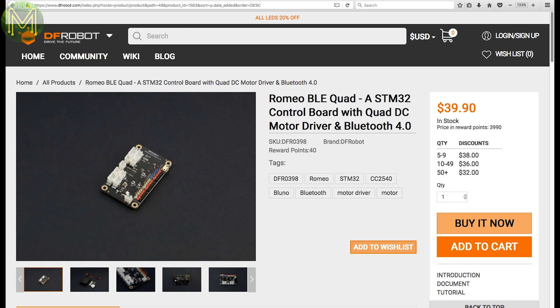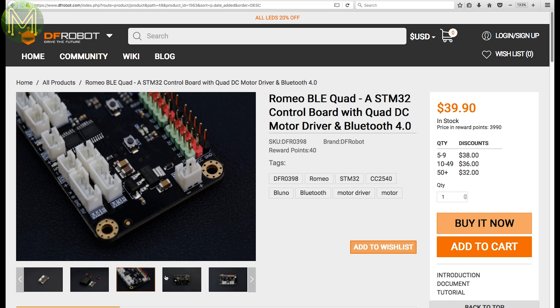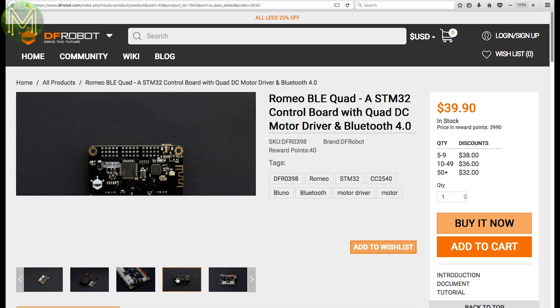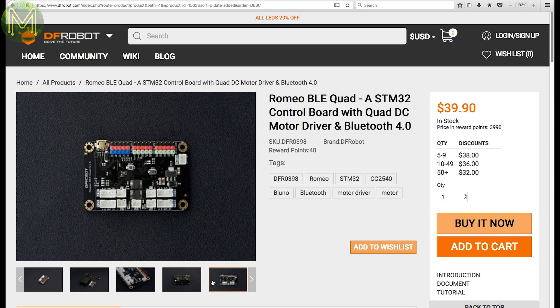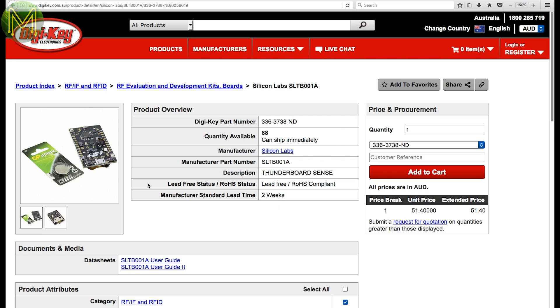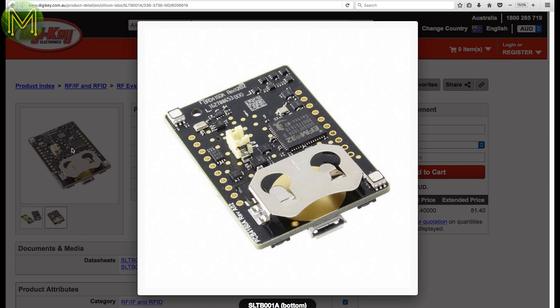Over at DFRobot, they have their Romeo BLE Quad, which is a board containing an STM32 ARM MCU, a Bluno M3, and 4 H-bridges capable of driving your average garden-variety DC motors, all powered from a 7–10 volt supply. The Thunderboard Sense is a small IoT board containing the Gecko EFR32 Wi-Fi module, which is similar to the ESP8266, but also contains a MEMS microphone, UV, light, gas, motion, pressure, temperature, and humidity sensors.